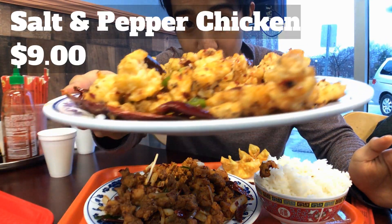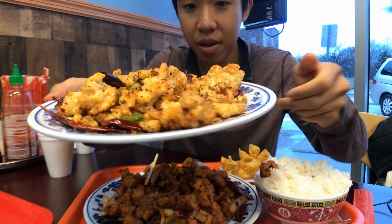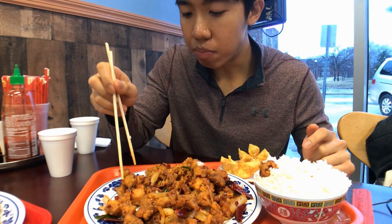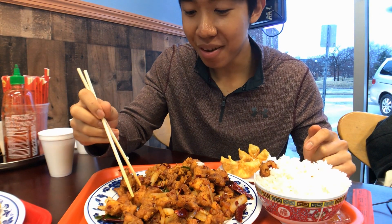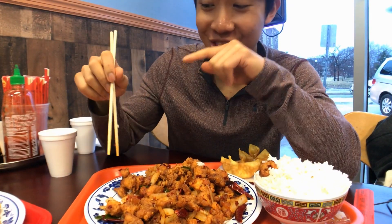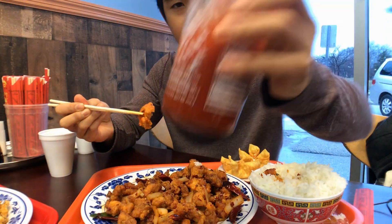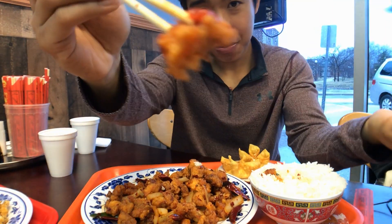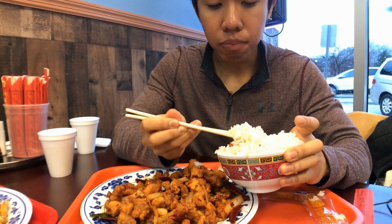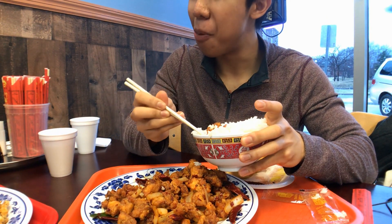I think my friend won out because look at what he got — this is salt and pepper chicken. I'm gonna try a bite. It's like chips but in chicken form. Get the salt and pepper chicken! Let me add some sriracha action. Oh yeah! So used to getting a syrupy kind of chicken, but this is really different.